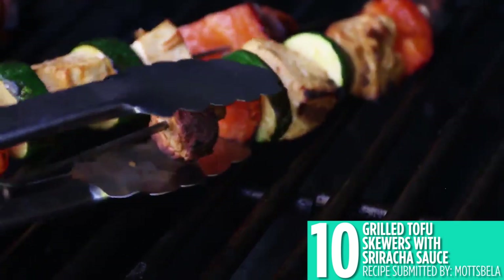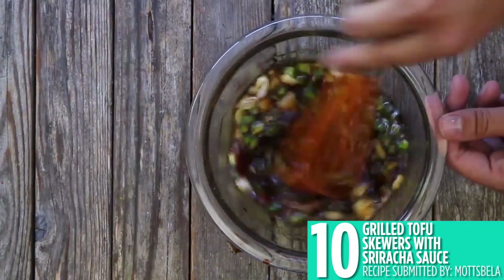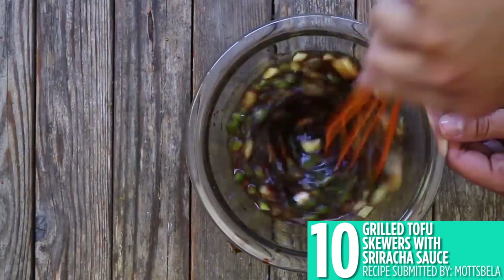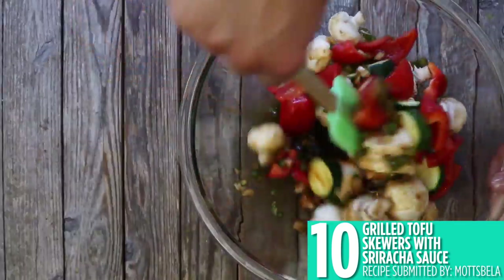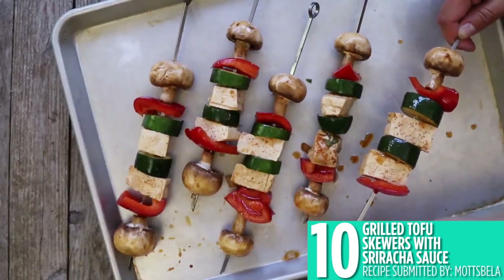Meat is not the only thing you can grill. Check out number 10, grilled tofu skewers with sriracha sauce. Tofu, peppers, and mushrooms are marinated in a spicy sauce and grilled on skewers. It's the perfect easy and healthy meal to throw on the grill.